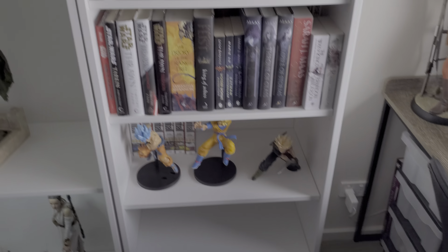Got an empty shelf down here. And down here now I have my JSA Omnis. Ignore that Dr. Aphra because that's for my next haul video. Harleen, a couple of art books and stuff.